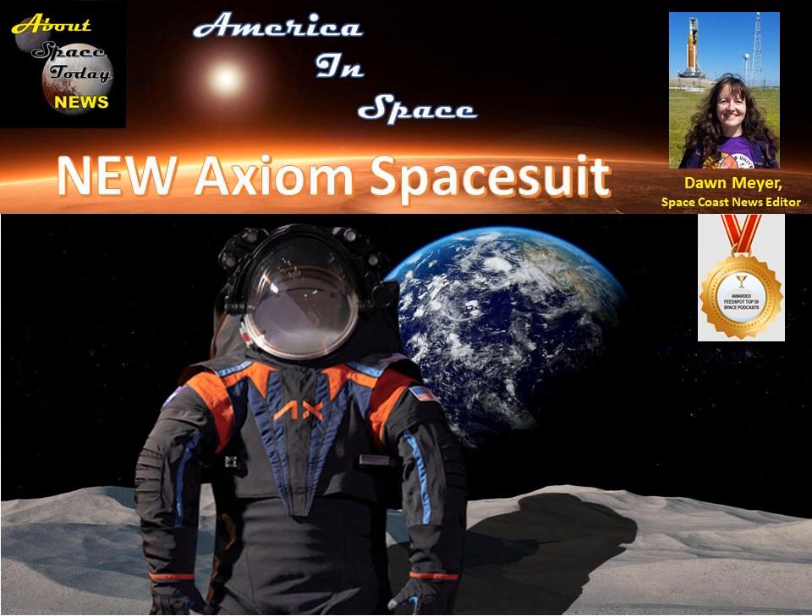Oh, I think it looks really cool. Peggy Whitson is director of human spaceflight at Axiom. The former NASA astronaut has spent more time in space than any American and completed 10 spacewalks wearing suits now more than four decades old. In some of them, she couldn't even get her hands together, making it hard to do detailed and delicate tasks. Just to have a suit that fits — oh, it's huge.